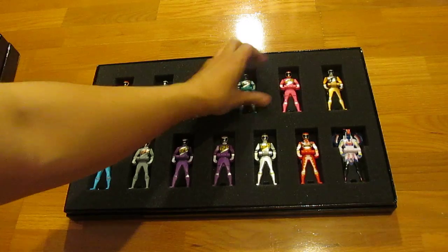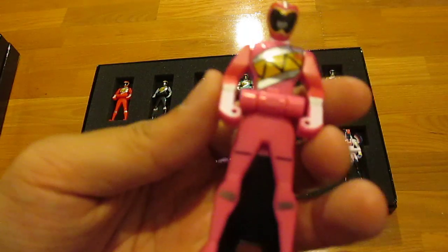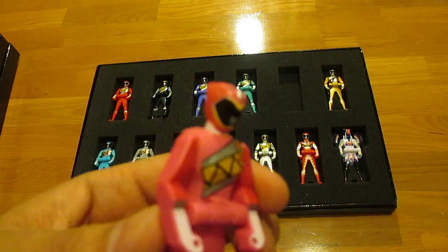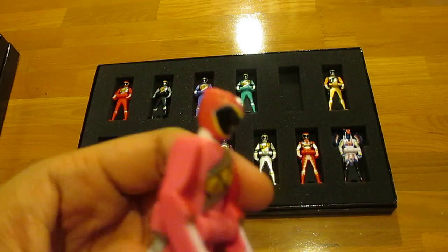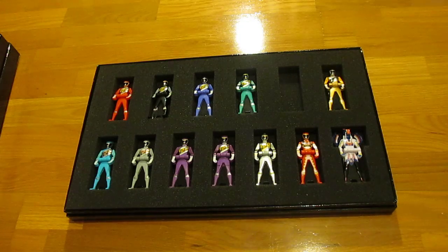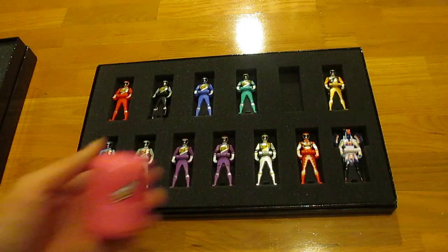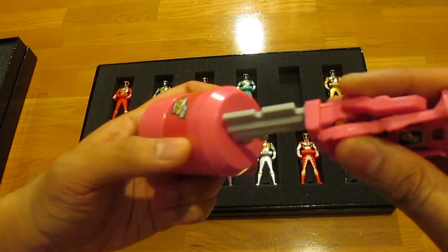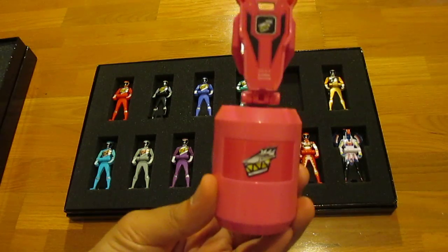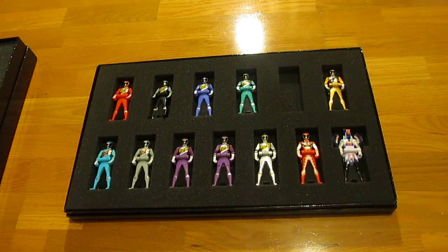Next we have Kyoryu Pink — the first girl of the set. You can see the skirt line on the key, and a very nice helmet. Here's Kyoryu Pink in key mode and the Kyoryu Pink sound capsule. 'Zangeki no Yusha, Kyoryu Pink!'